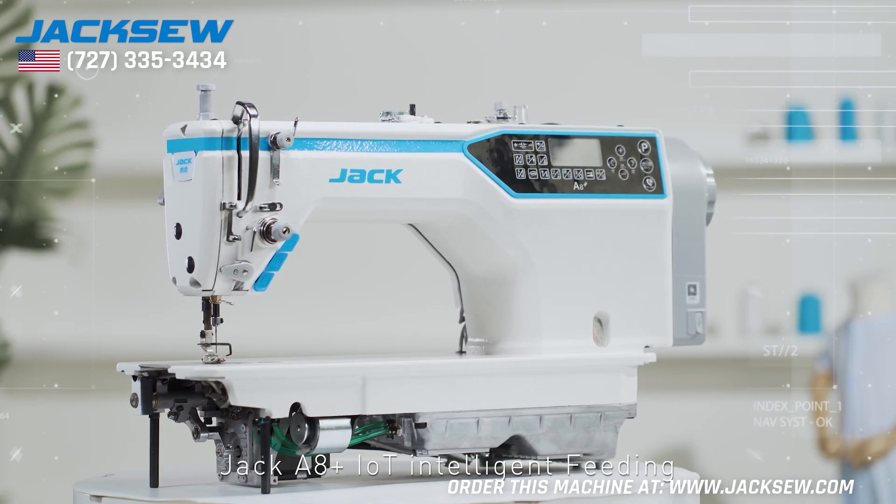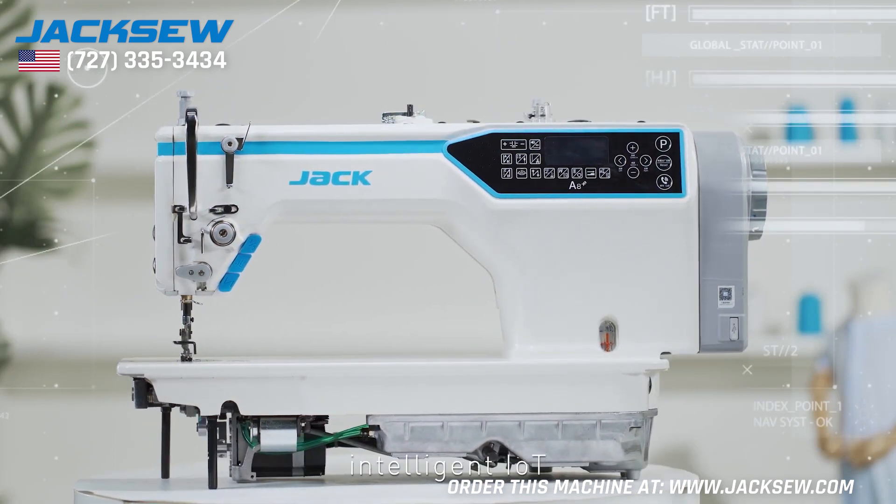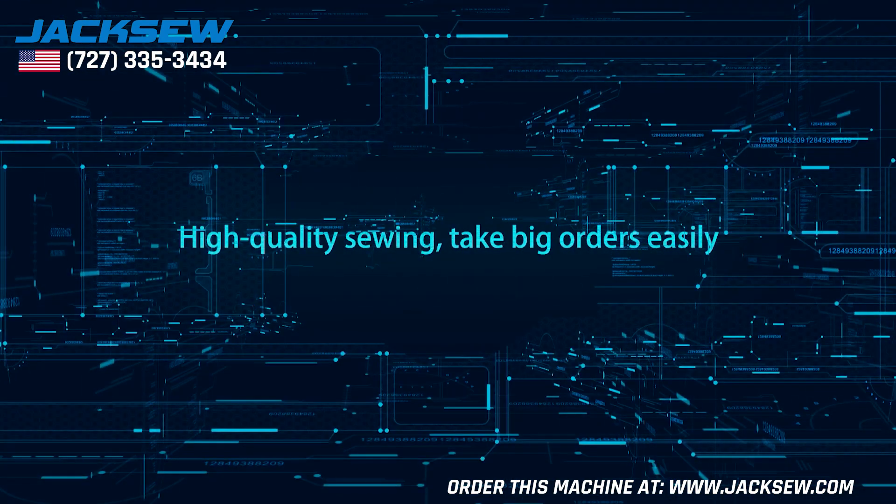Jack A8 IoT Intelligent Feeding Computerized Lockstitch Sewing Machine — Intelligent IoT, High End Performance, High Quality Sewing. Take big orders easily.